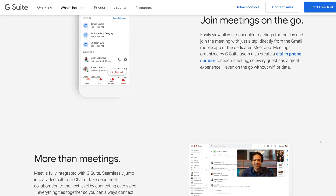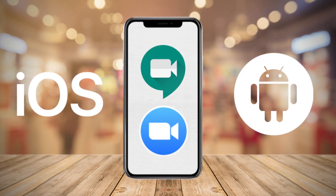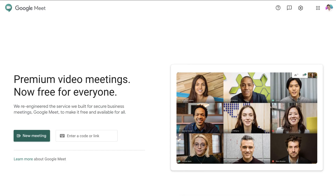Both Google Meet and Zoom have live chat features, and both tools have a downloadable application for iOS and Android. Both tools also allow you to schedule meetings. Essentially, Google Meet is a better option for beginners wanting a clean, simple meeting.